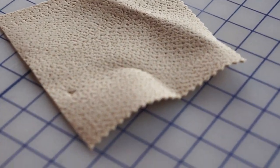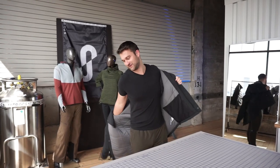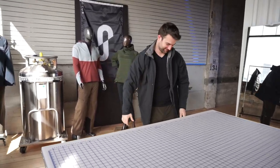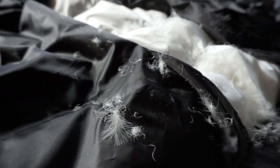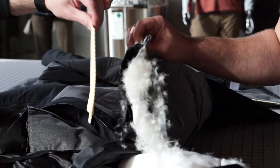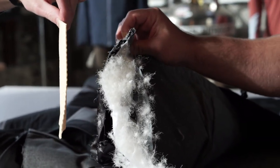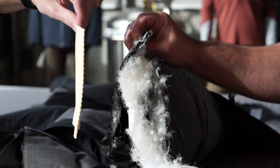Putting something like SolarCore into a jacket, compared to things that were known — like down and synthetic fills — it wasn't done before. So there was this big learning curve. But then I look at this and think... yeah, that's the difference. Roughly the same amount of insulation, significantly less bulk with the SolarCore insulation.